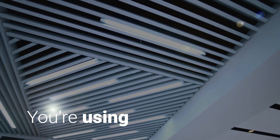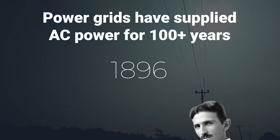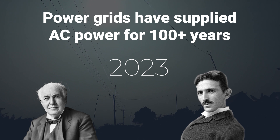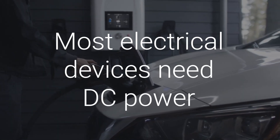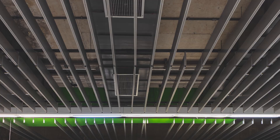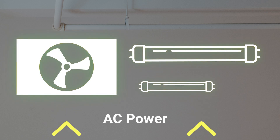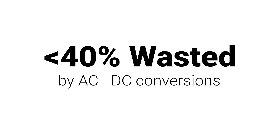You're using an outdated electrical system. Power grids have supplied alternating current or AC power for over a hundred years, so AC power is distributed to us. But most electrical devices need direct current or DC power, including LED lighting, telecom equipment, and modern HVAC systems. These DC loads and others are forced to convert the AC power they get into the DC power they need in a typically inefficient process.